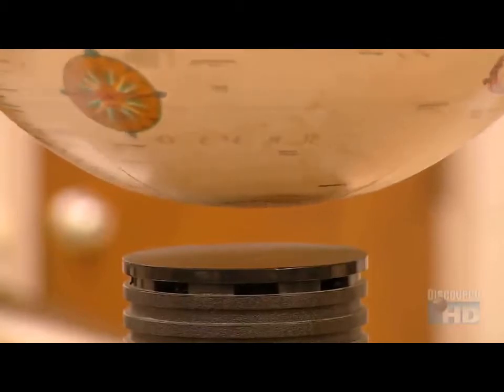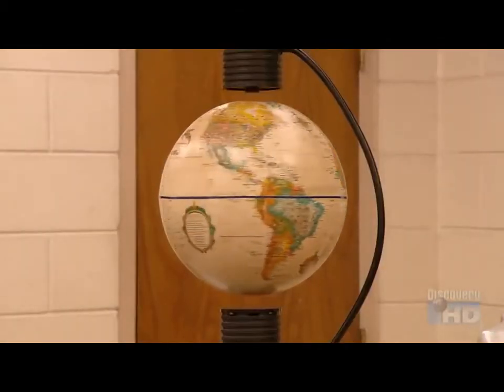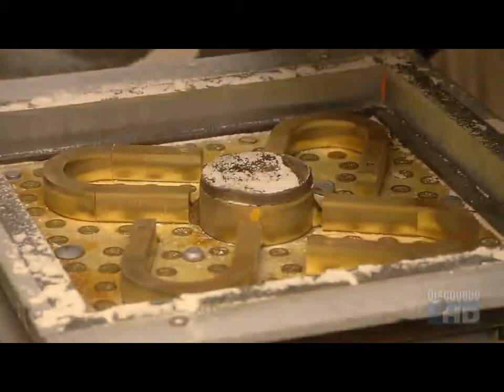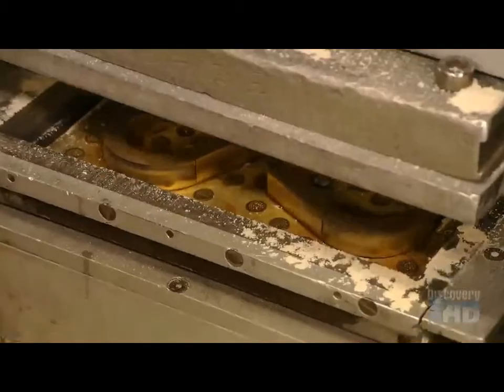You can't see or feel the force causing this globe to levitate, but it's not magic — it's magnetic. To make magnets, they must first create a sand mold of the magnet shapes. They load this pattern of four magnet shapes into a machine that fills it with sand.